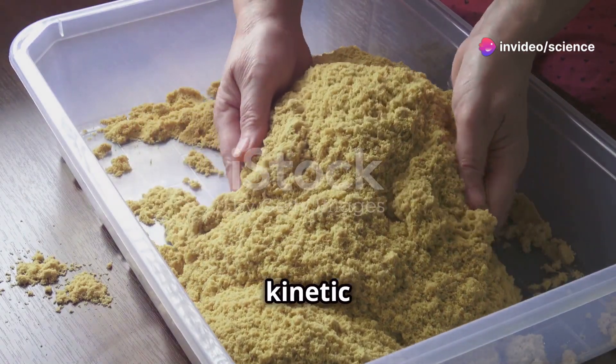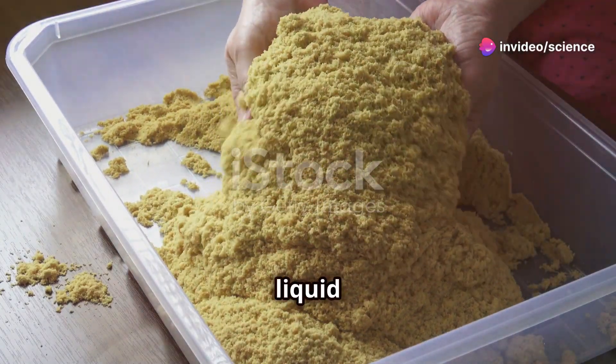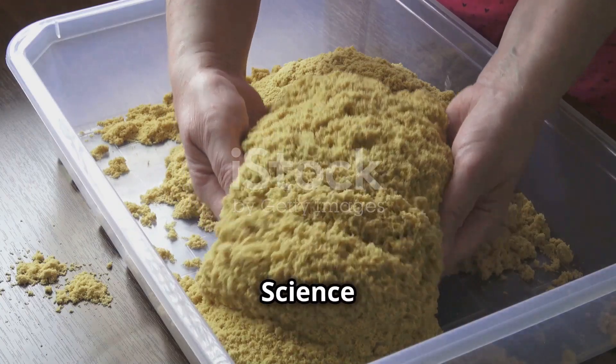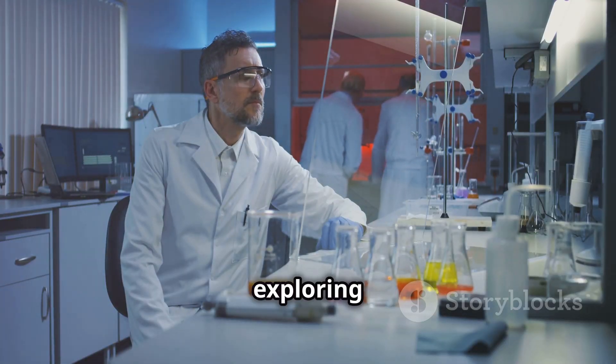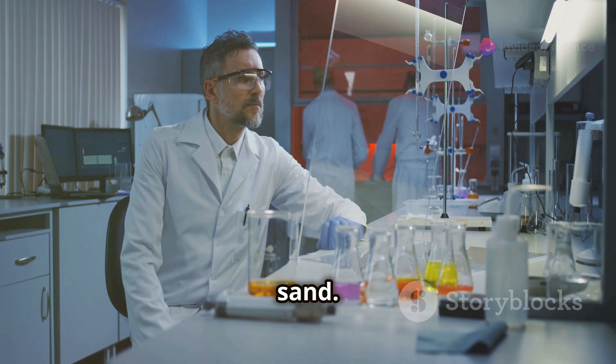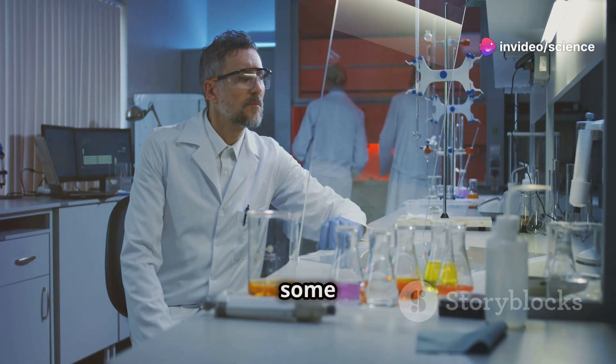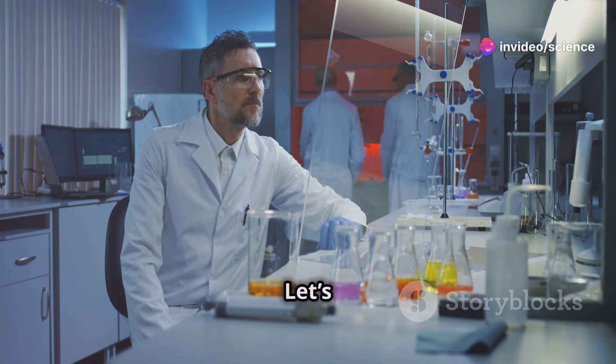Am I the only one that didn't know kinetic sand can flow like a liquid but also hold its shape like a solid? Welcome back to Science Wonders. Today, we're exploring the magic of kinetic sand. You might have seen it in playgrounds or toy stores, but there's some cool science behind it. Let's get started.